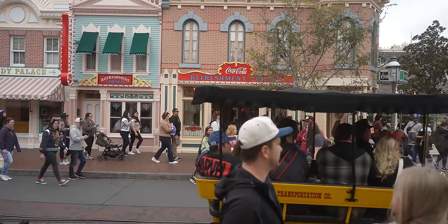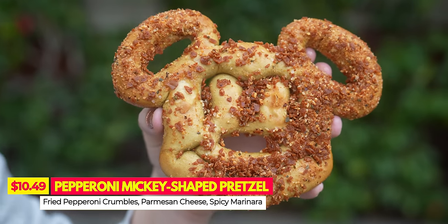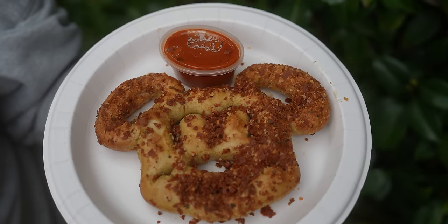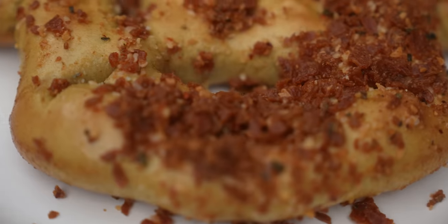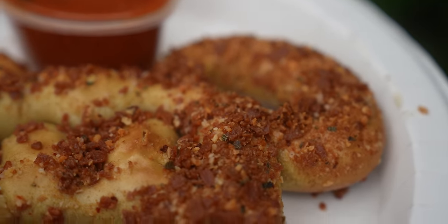This is where we're going to get the pepperoni Mickey-shaped pretzel. This is topped with fried pepperoni crumbles and Parmesan cheese, served with spicy marinara. I like my marinara spicy. Mickey never looked so crusty. This doesn't taste like pepperoni pizza — it kind of tastes like a good breadstick, especially with that Parmesan and the spicy marinara.